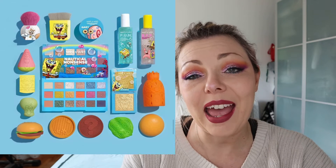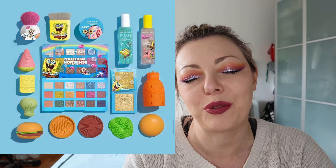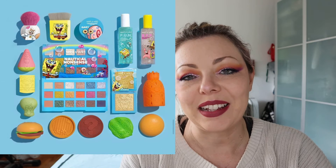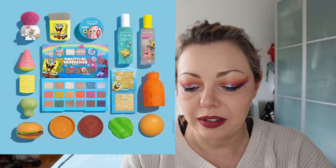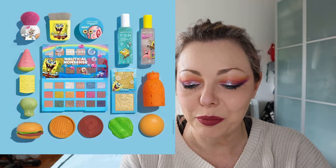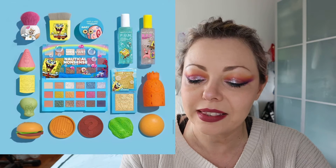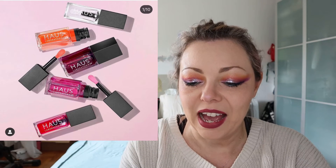I haven't ever watched Spongebob — I hate the voice they gave him in Italy. However, Wet n Wild has a collaboration with Spongebob and released the Sponges palette, a highlighter, a setting spray, and also brushes — two brushes, cleansing pads, a blushing sponge and brush cleanser. This is very very cute. I don't think it will land in Italy but it's very very cute.